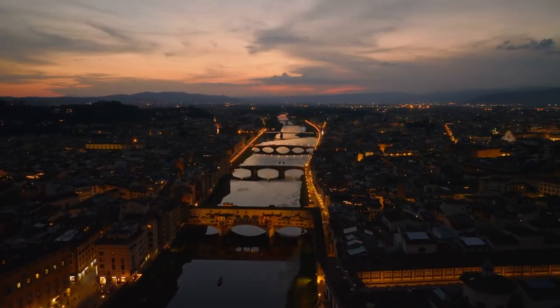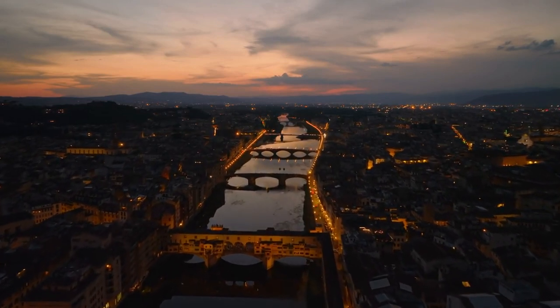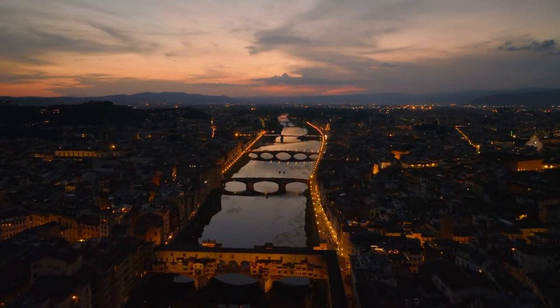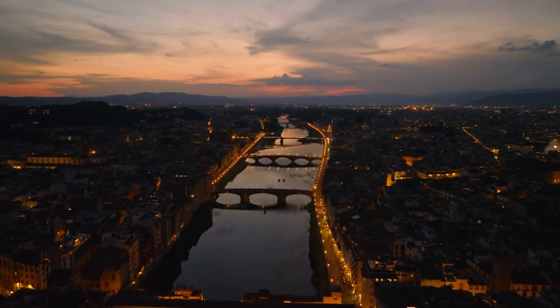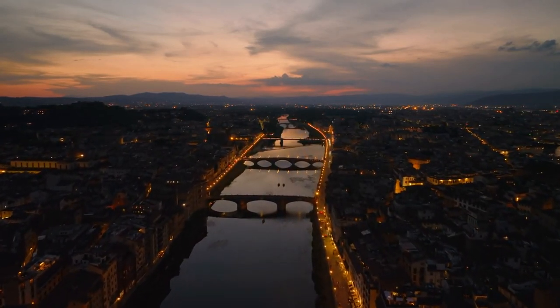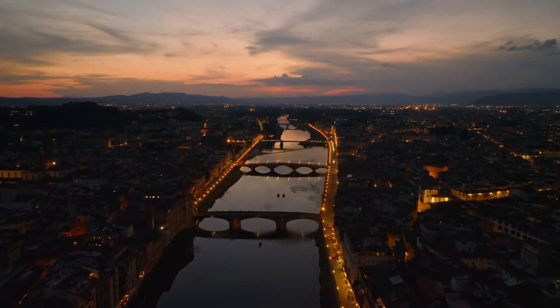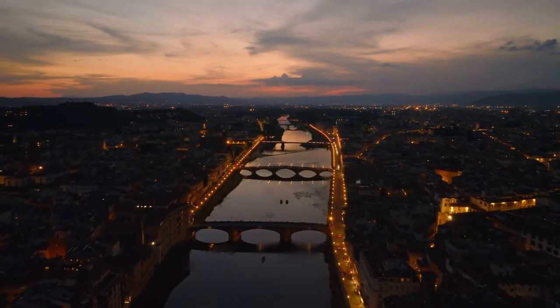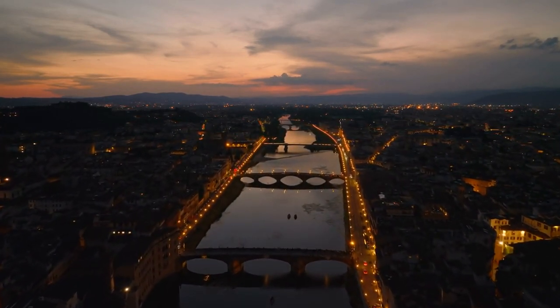Stroll along the Arno River — there's something undeniably romantic about a leisurely stroll along the banks of the Arno River. As you meander past historic bridges and elegant palaces, you'll be treated to breathtaking views of Florence's iconic skyline. Whether you're admiring the sunset or simply enjoying the gentle rhythm of the water, it's an experience sure to leave a lasting impression.